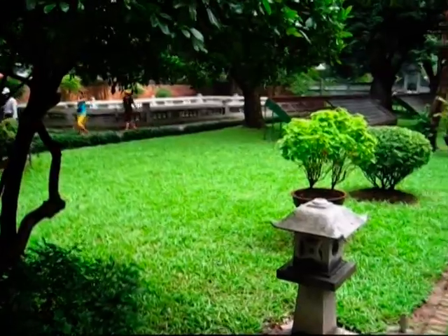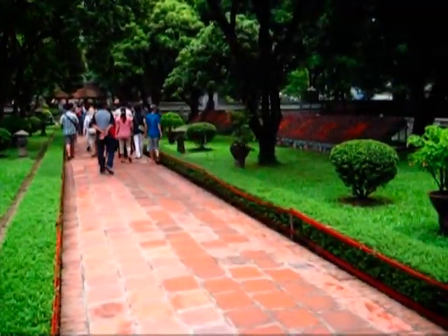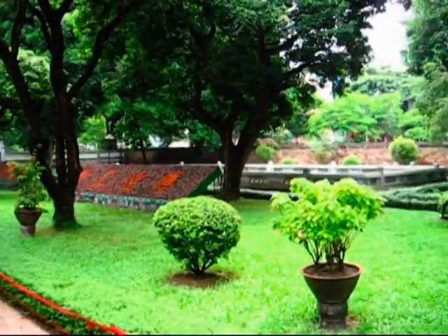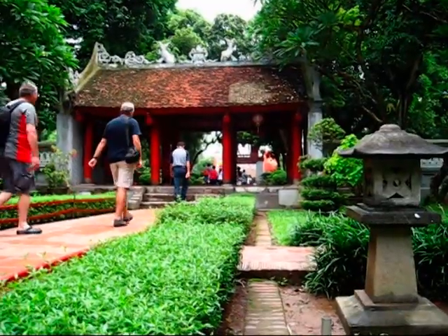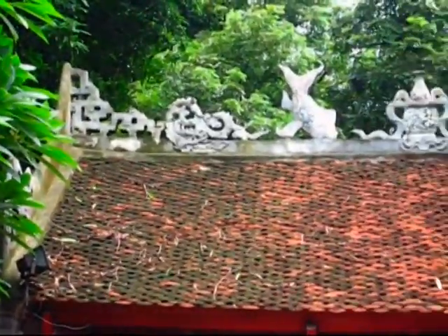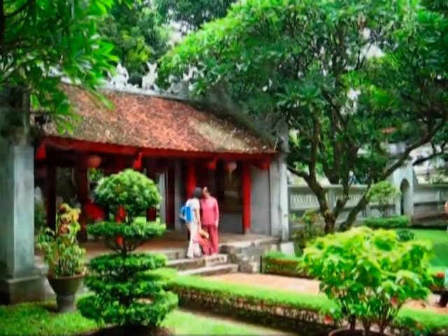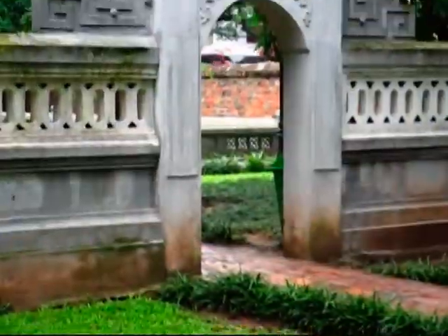The interior of the site is divided into five courtyards. The first courtyard extends from the Great Gate to the Great Middle Gate. It is flanked by two small gates, Đại Tài and Thần Đức.